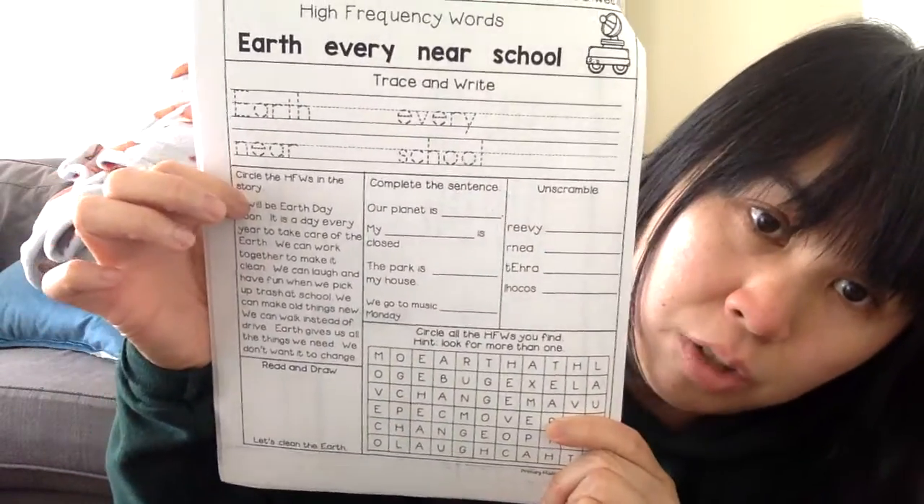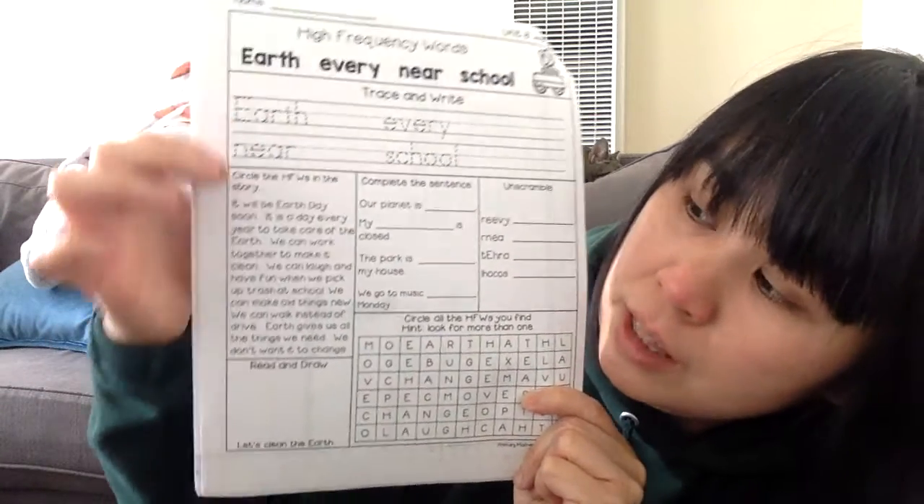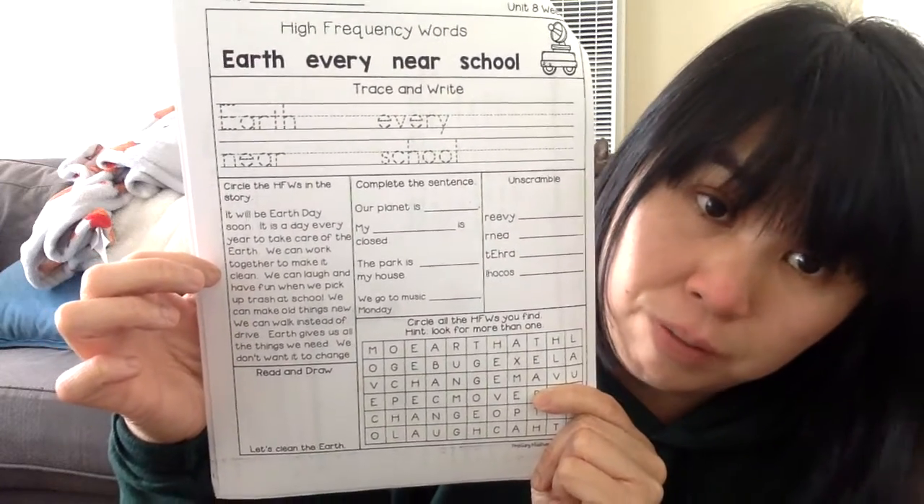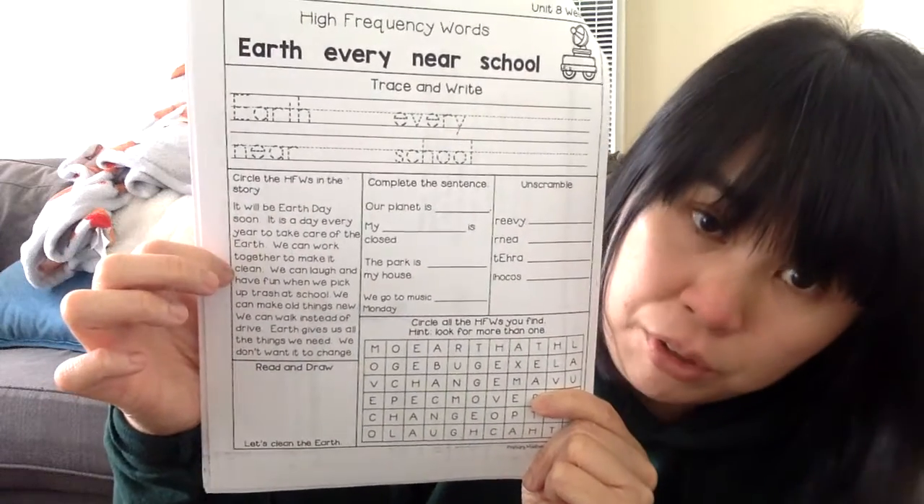Here, what you're going to do is you're going to read the story, and you're going to become a word detective. You're going to look for these four words in the story — so you're going to look for the word earth, near, every, and school. And once you find them, you're going to circle it.